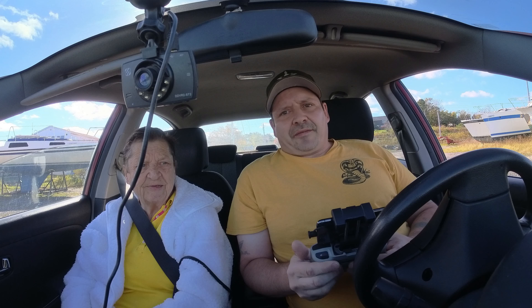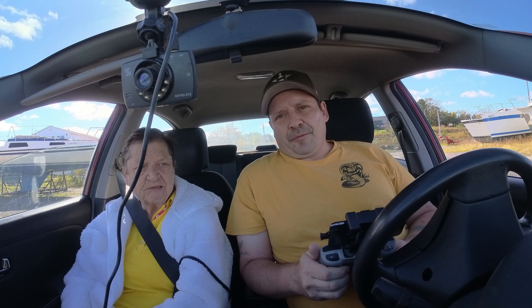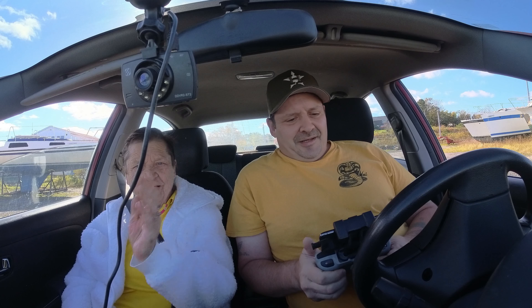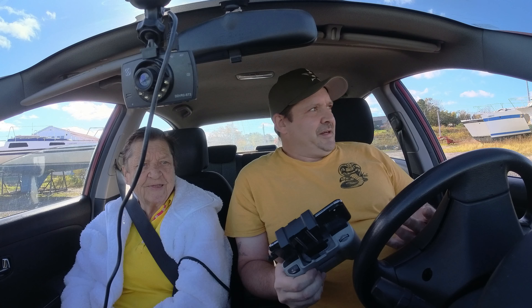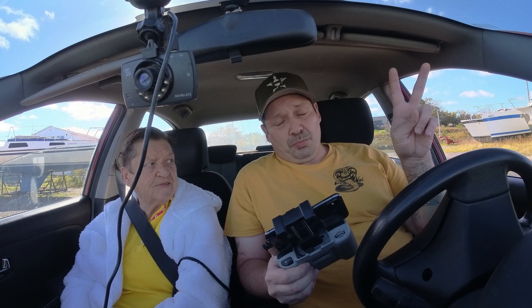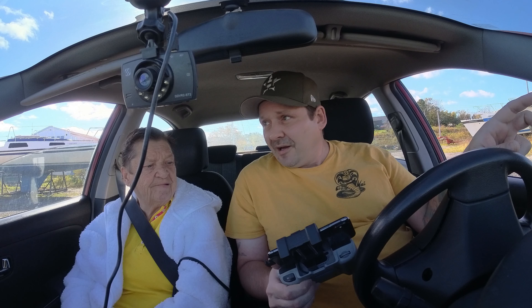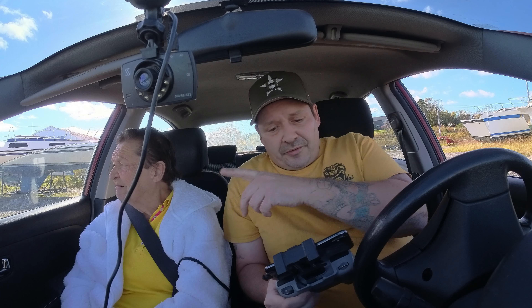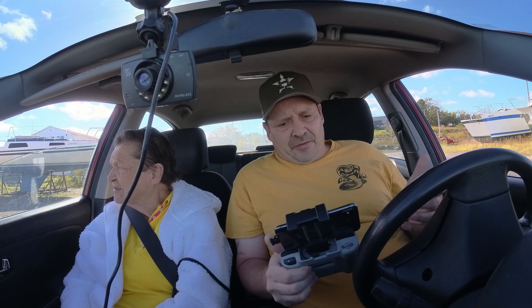Hey guys, what's up — welcome back, thanks for tuning in. I am over Westmount today and this is my mama. We are going to fly the DJI Mini 3 Pro, and there are two humongous cruise ships in here. We will also get to check out the work done to the new college.